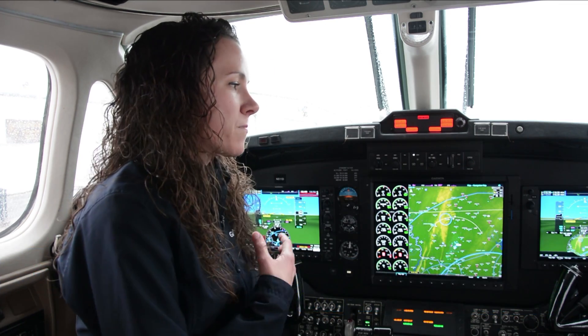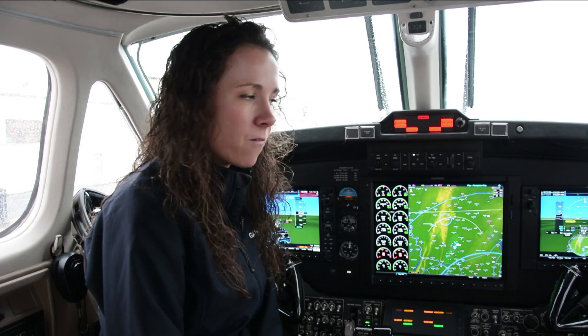The G1000 NXI is Garmin's next generation integrated flight deck available on the King Air 200, the 300, and the 350 series, and it incorporates more modern processing power.